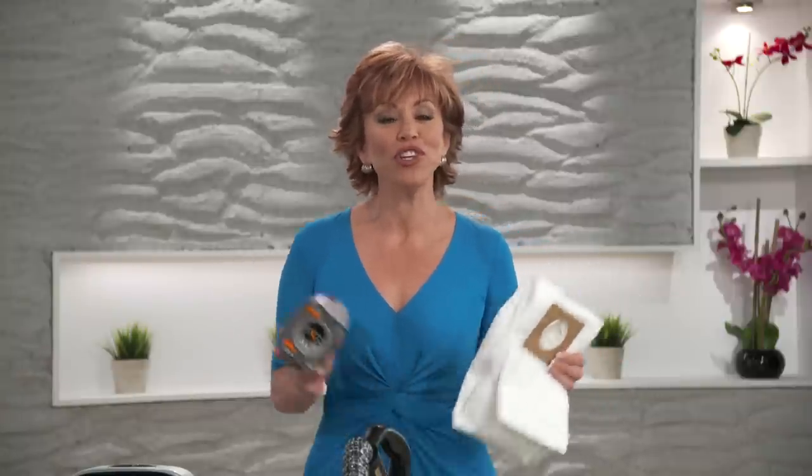Do these look familiar? Vacuum bags and canisters? These guys are breeding grounds for germs and bacteria. They wreak havoc on us pet owners, people with asthma and allergies. Well, my next guests offer the most unique solution — they've got a bagless vacuum cleaner that uses water-based technology.